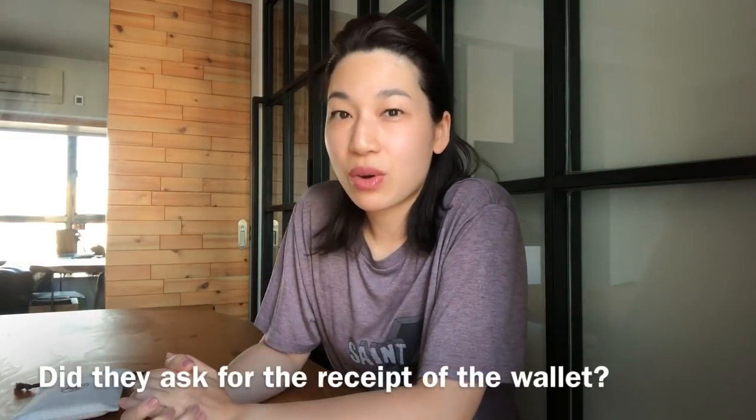Next question: did they ask for a receipt for my wallet? They did not ask me for a receipt nor did they ask me where I bought it. They only asked how long ago I purchased my wallet, as that was one of the questions on the form, so I told them about 12 years ago.